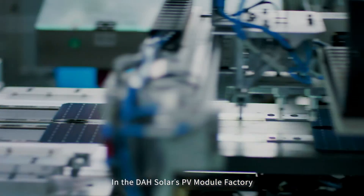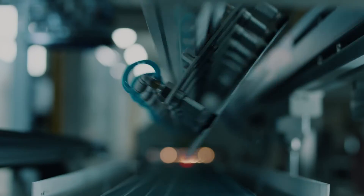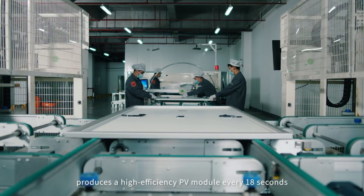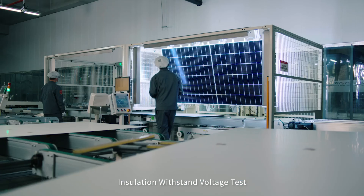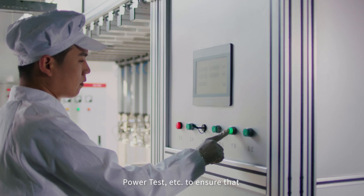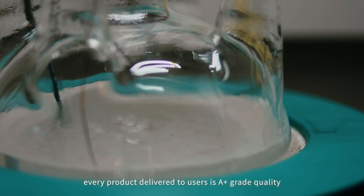In DAH Solar's PV module factory, the fully automated production equipment produces a high-efficiency PV module every 18 seconds. Each module has passed 100% inspection of EL test, installation with standard voltage test, power test, and more, to ensure that every product delivered to users is A-plus great quality.